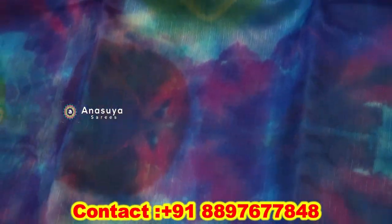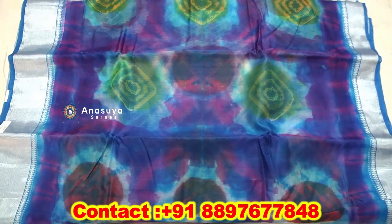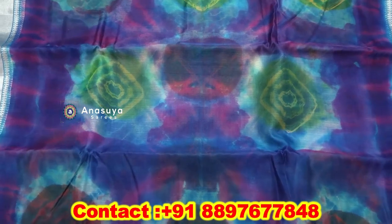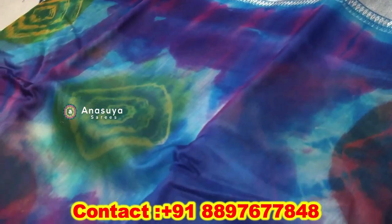We use a lot of multicolor, but we use a different type of color. It is very lightweight and different. It is very comfortable with summer wear and maintaining.